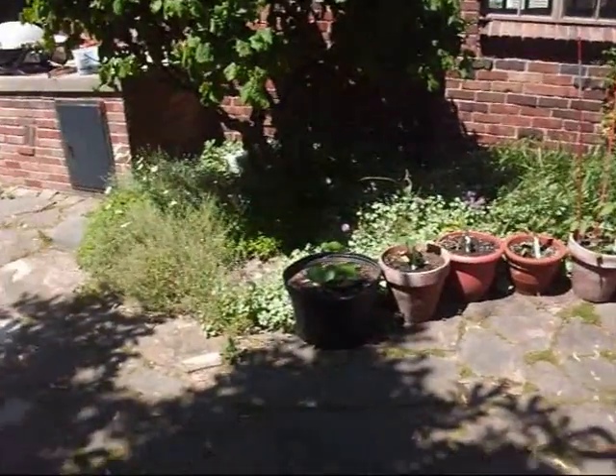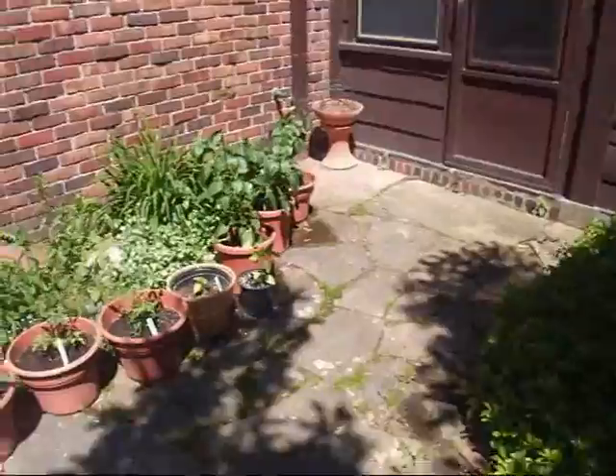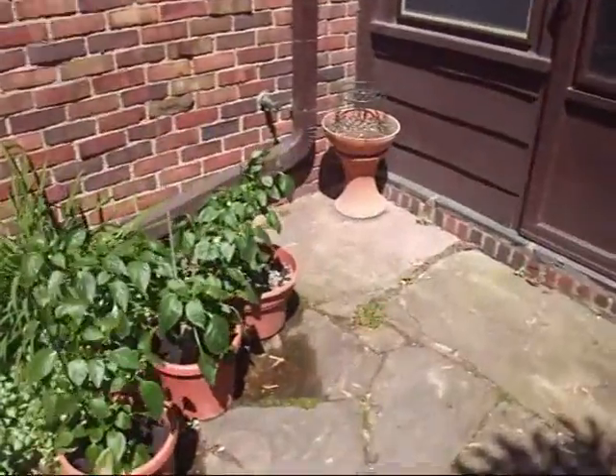Alright YouTube, this is our patio garden. Luke's mom allowed us to have pots on her patio. Sorry about the noisy fountain in the back.